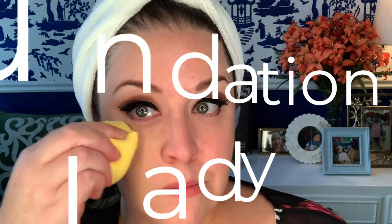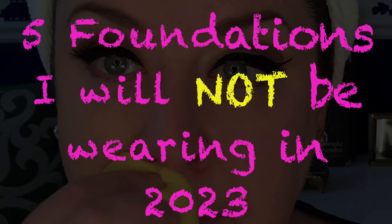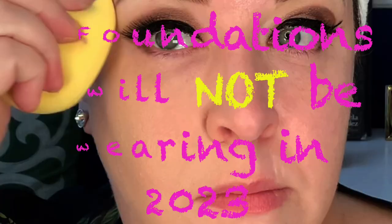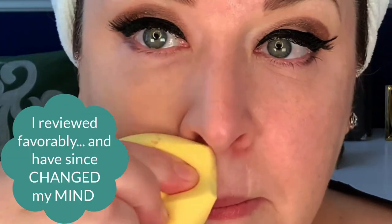Today on Foundation Lady, I will be sharing with you five foundations I will not be wearing in 2023, including a couple I reviewed favorably and have since changed my mind on, and one choice that may even be a bit controversial. Let's jump into this juicy vid and see which ones just didn't make the cut.